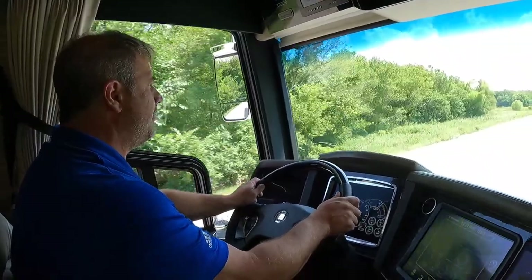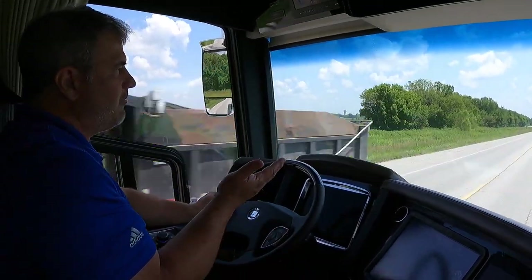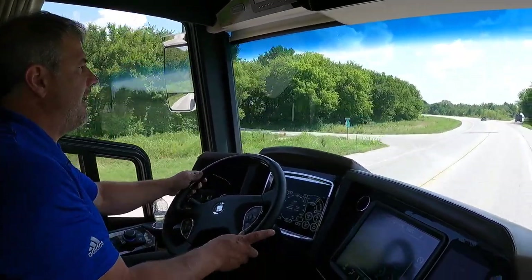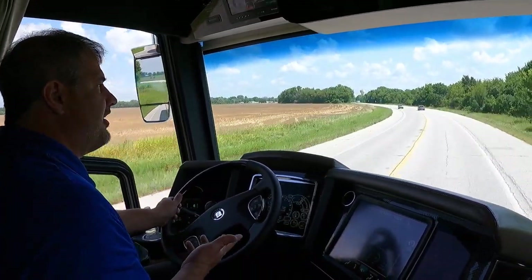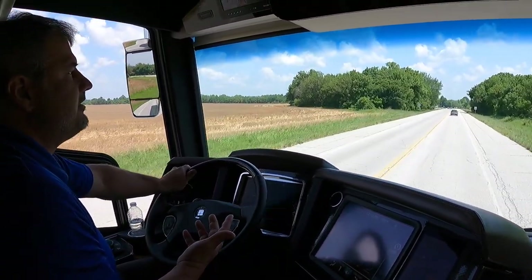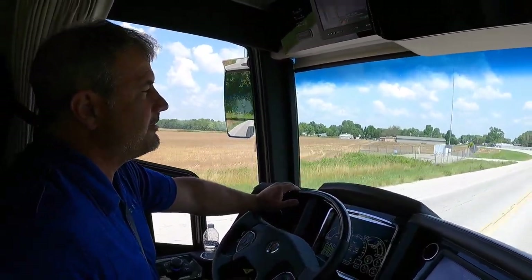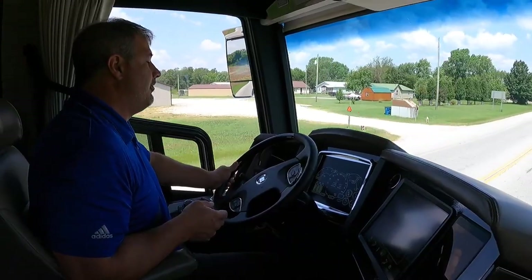Going 60 miles an hour right now — feel how smooth this is on this curve. That's because of the shock system we run that works really well along with our outer airbag system. Our engineers really work hard to make your drive easy, so this drives more like a Rolls-Royce. That's what we try to achieve here, and all these extra features are made to make your drive a lot more enjoyable so you can actually look forward to going somewhere. I'm back below 50 miles an hour now, heading toward a little town here in Oklahoma.